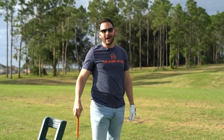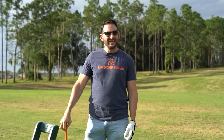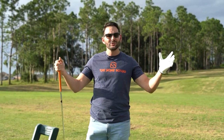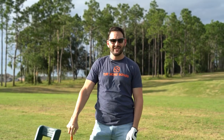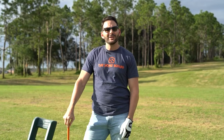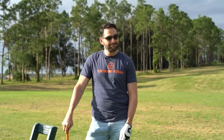Hi everyone, Rob Sack, AKA the A-Lister with the Home Squad at EXP Realty. Here today rolling out the red carpet on a new listing in the beautiful golf community of Highlands Reserve in Davenport, Florida. This one's a five bedroom, three bath pool house with over 2,300 square feet of living space. Let's go check it out.